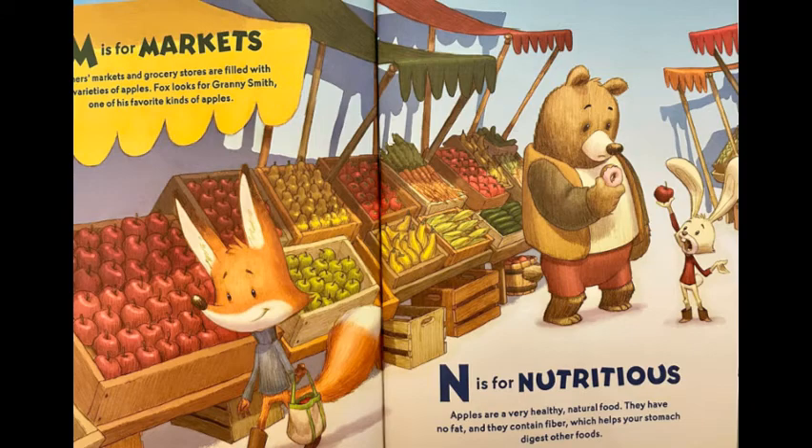M is for markets. Farmers markets and grocery stores are filled with many varieties of apples. Fox looks for Granny Smith, one of his favorite kinds of apples.